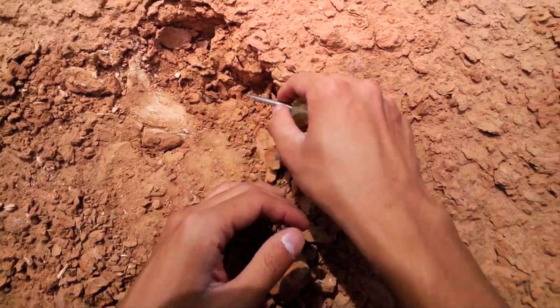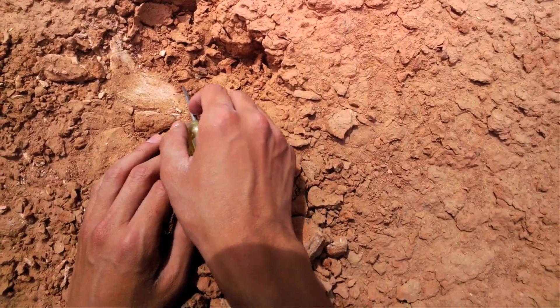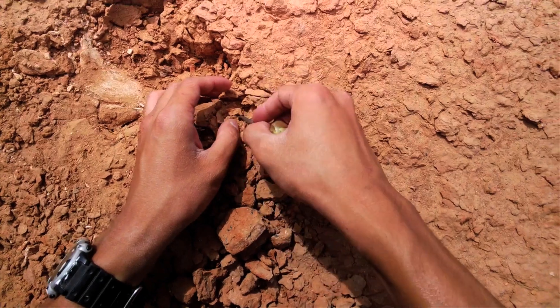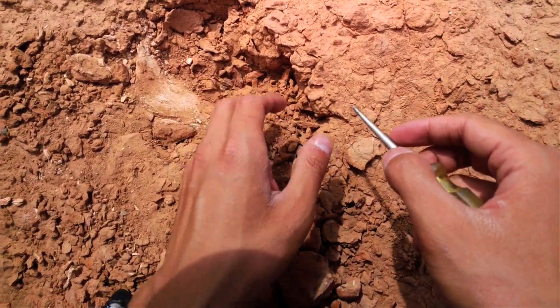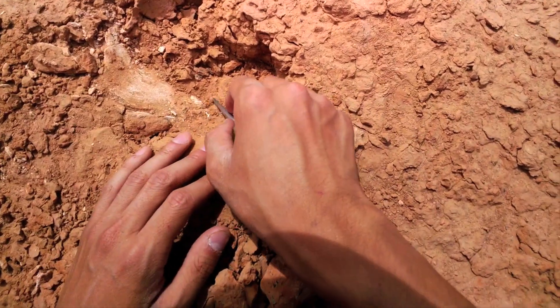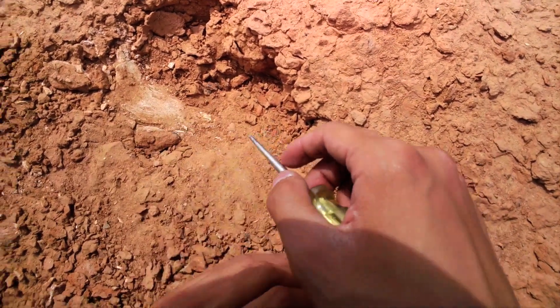I forgot my brush — actually I lost it on the way here — so I'm carefully brushing away the sediment with my hand. The bone is really fragile.